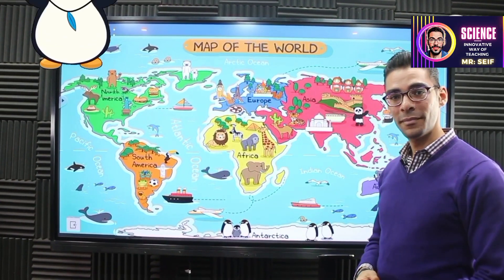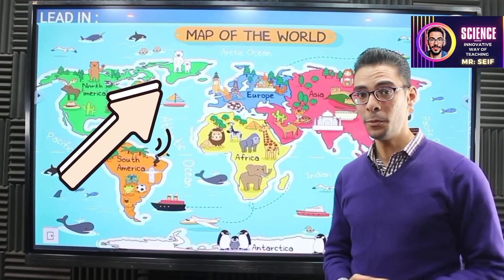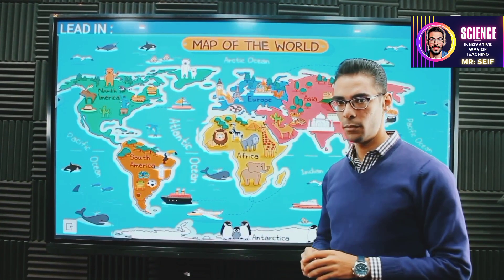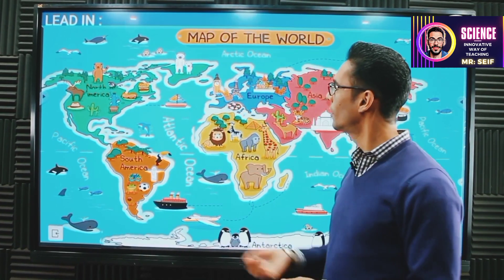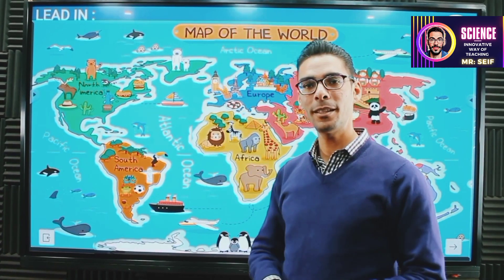Do you see it? Do you see the other animal? That wasn't the clue at the beginning — I'm going to help you. It lives in a very cold place, but not in Antarctica. It's in the polar region, very cold, but not in the southern part of the earth. Take a look to the north. I guess you caught it — that's the polar bear!